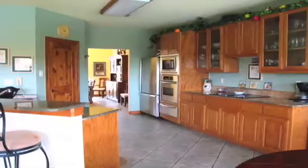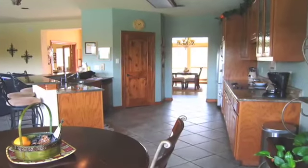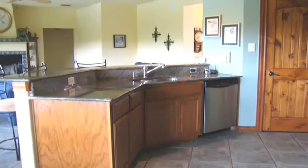High-end stainless steel appliances, granite countertops, a walk-in pantry, and convection oven with food warmer are just a few of the reasons this kitchen will be love at first sight.